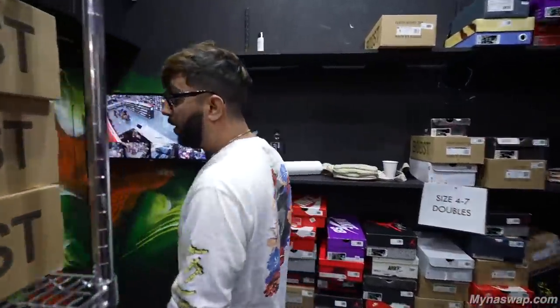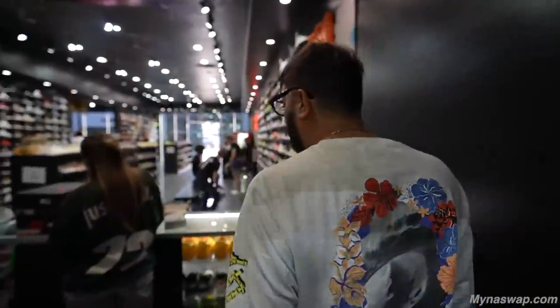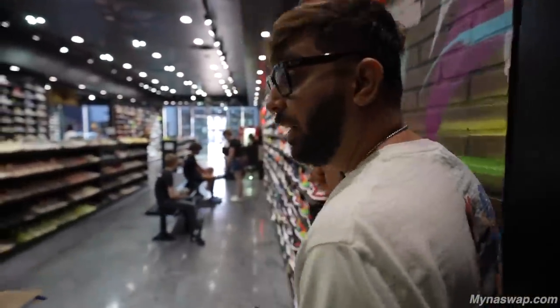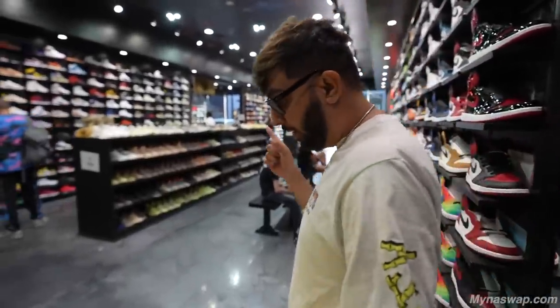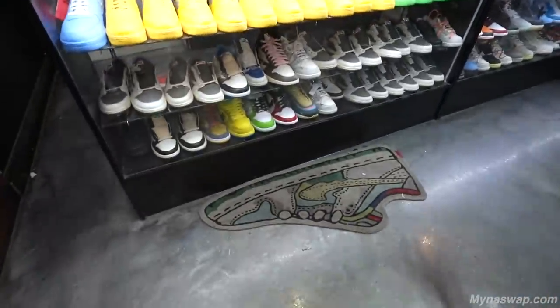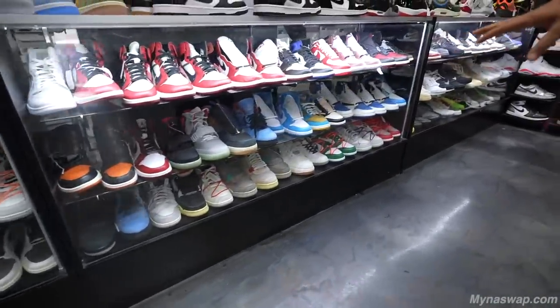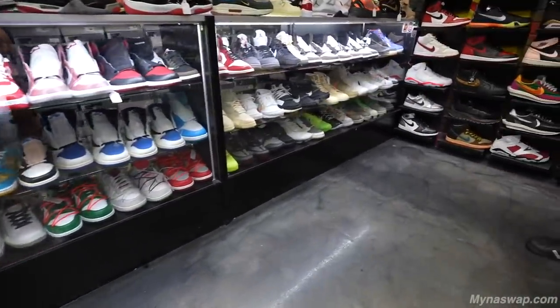Today's a beautiful Friday, we got some dope bangers coming very soon. I want you to analyze this beautiful glass case — there's a lot going on. This is a lot of heat, look at all this. A lot of variety.